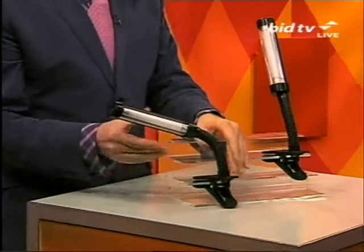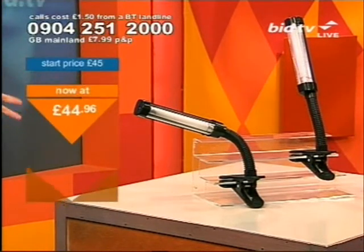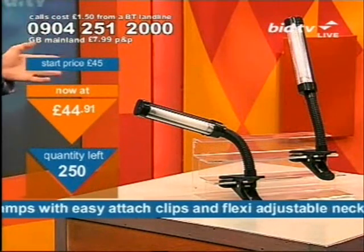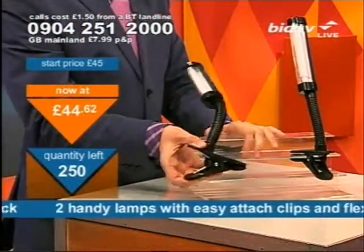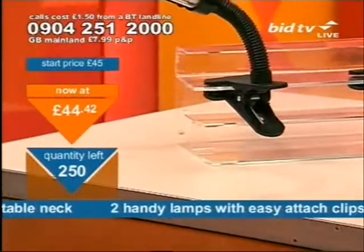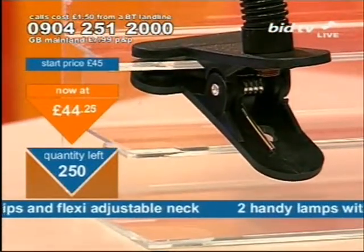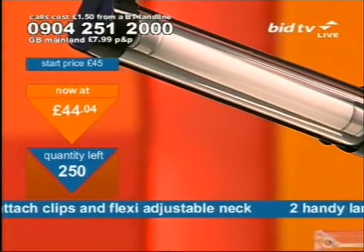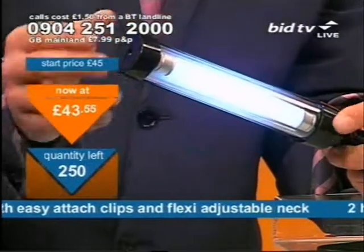Have you got a gooseneck? I have! Look at these — these are a brilliant idea. You're sitting at home, you want to read but the lights aren't bright enough. You don't want to switch on the full light and disturb the other person in the room. Get the handy lamp with clamp: just clamp it onto wherever is nearest to you and you've got light on your book. Going to bed but your other half doesn't want the light on? Clamp it onto the side of your bed — wherever is convenient.